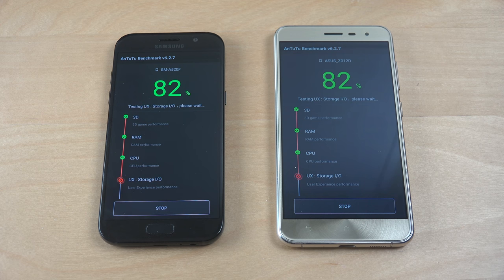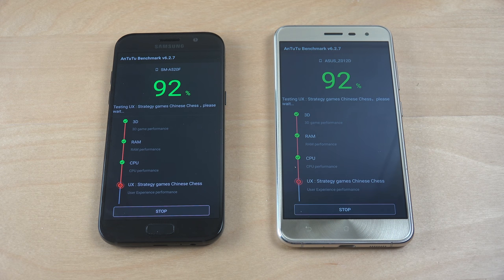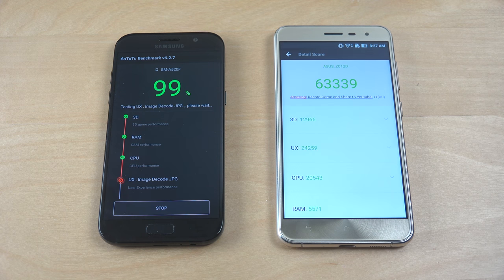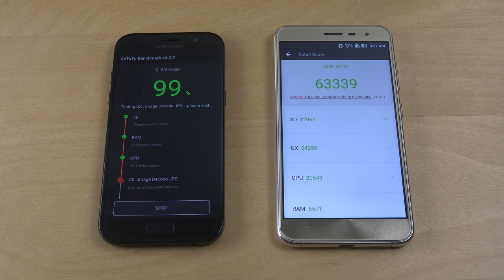Doing some storage testing here in terms of user experience performance. For a second the Samsung phone was at 85 first before the A5 — that's interesting. Now it's a little bit ahead; maybe the Zenfone 3 is going to finish up first. Strategy games, chess — now it's testing some chess game. Image decode, JPEG time — I think it was PNG before. Okay, this is going to be interesting. This is going to be a close one, I think.